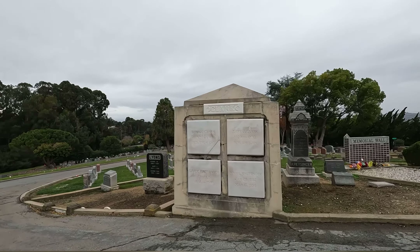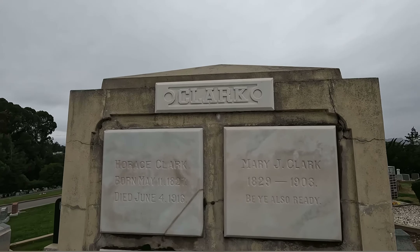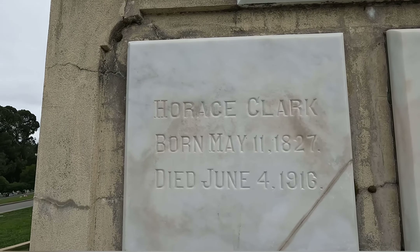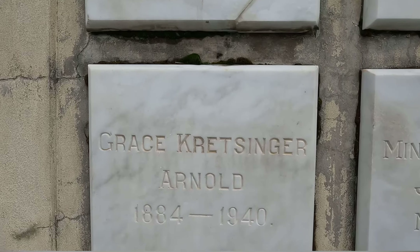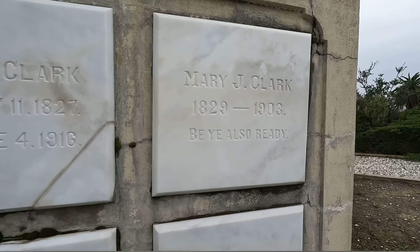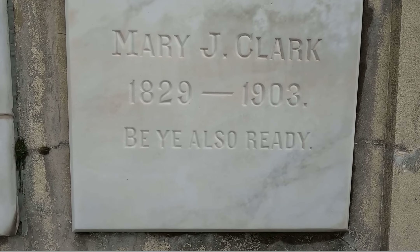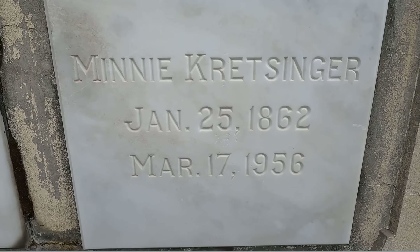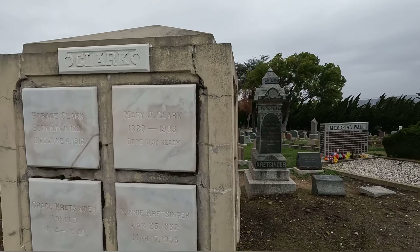Walking down the hill here I saw this interesting one — it's the Clark family. We've got Horace Clark, born May 11th 1827, died June 4th 1916. Grace, 1884 to 1940. Mary J.A., 1829 to 1903, with an inscription on the bottom. And Mini, January 25th 1862 to March 17th 1956. I've never seen one like this shape before — I find it very, very cool.